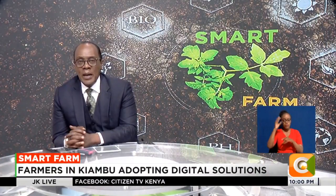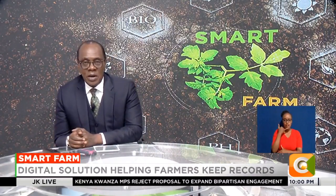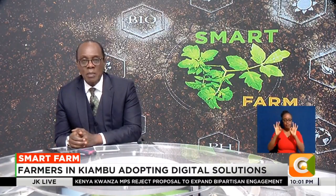On to our weekly feature, Smart Farm. Vegetable farmers in Kiambu County are now adopting digital solutions to keep track of their crops and maximize returns. Tech experts have devised mobile-based applications to advise and help farmers solve challenges they face, all from the palm of their hands. Our very own Denis Coutinho tells us more on this week's Smart Farm.